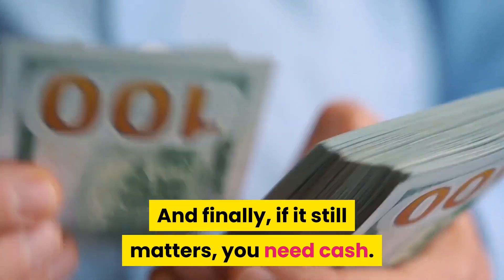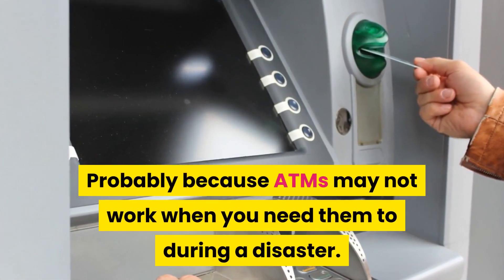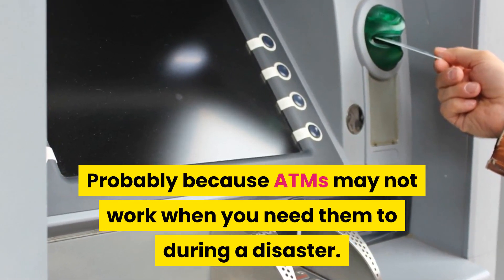And finally, you need cash — lots of it. Probably because ATMs may not work when you need them to during a disaster.